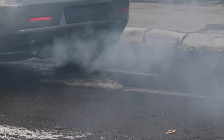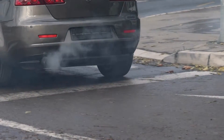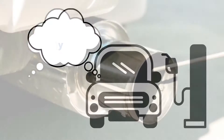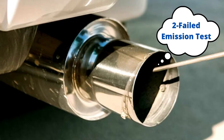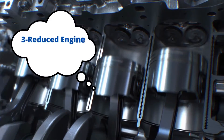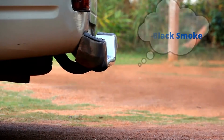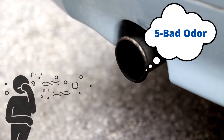There are 5 signs of a bad catalytic converter. These are: Number 1, fuel efficiency; Number 2, failed emission test; Number 3, reduced engine performance; Number 4, black smoke; and Number 5, bad odor.